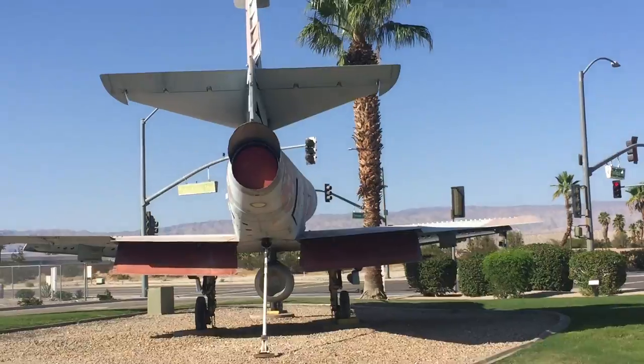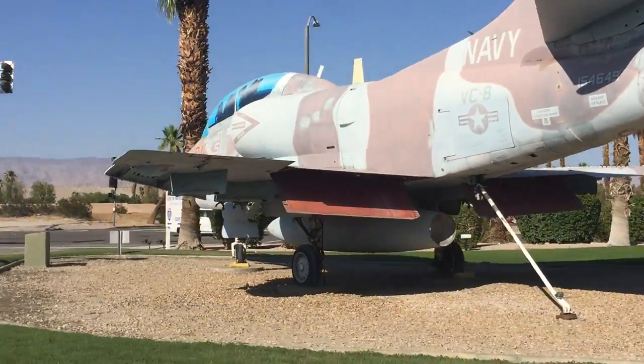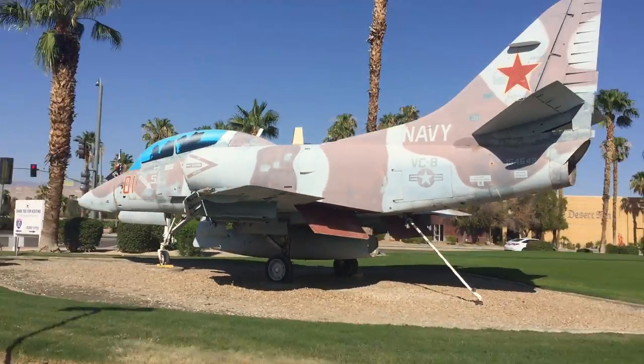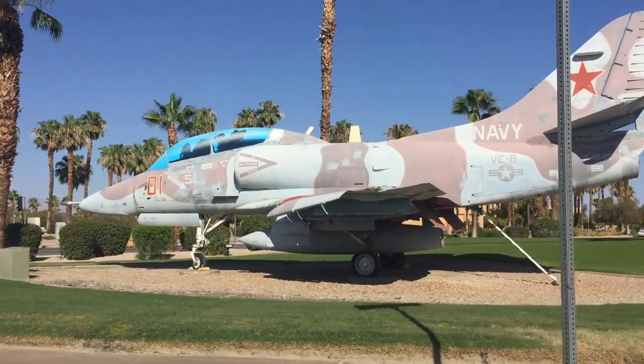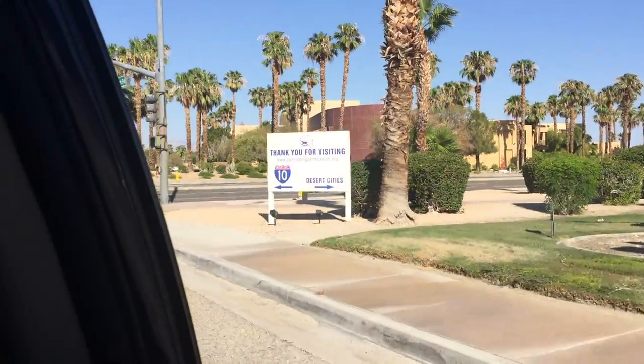And finally, this is the last plane of the list — an A-4 Skyhawk. I got all of them. Thanks for watching, and make sure to subscribe to Pineapple Turtle. Thank you for visiting.